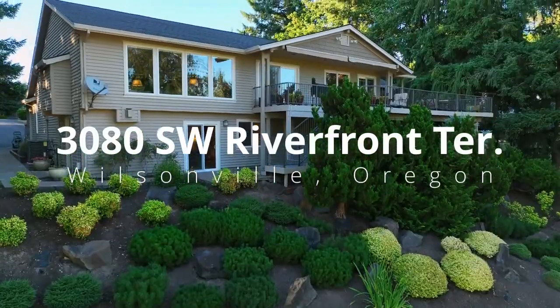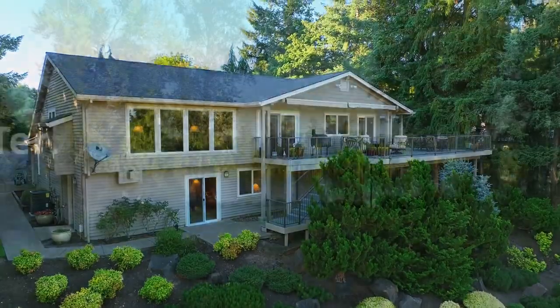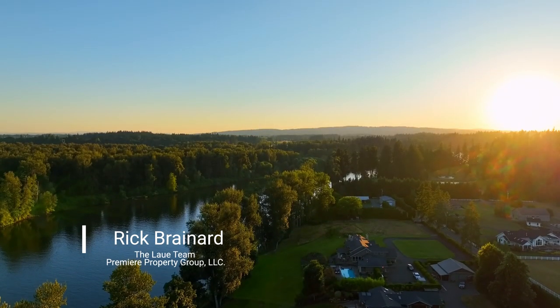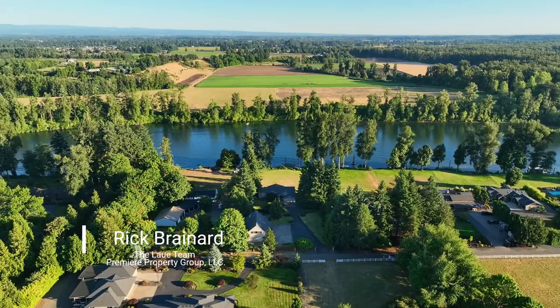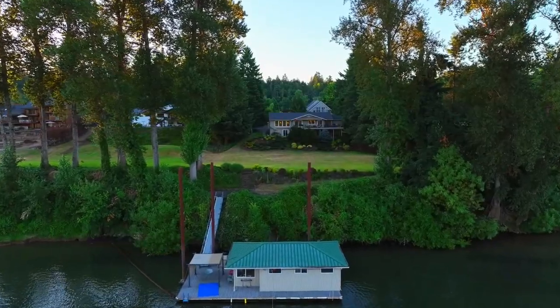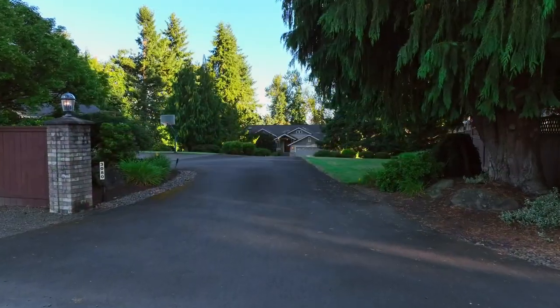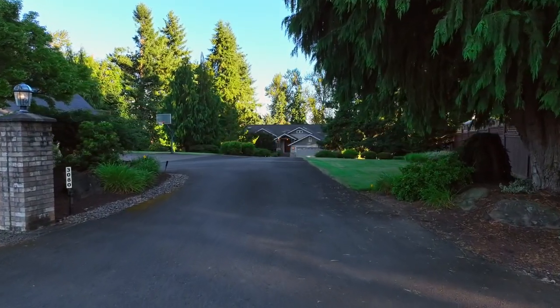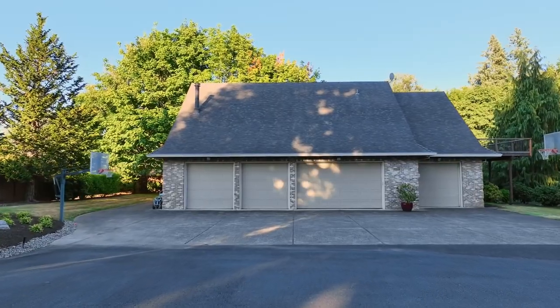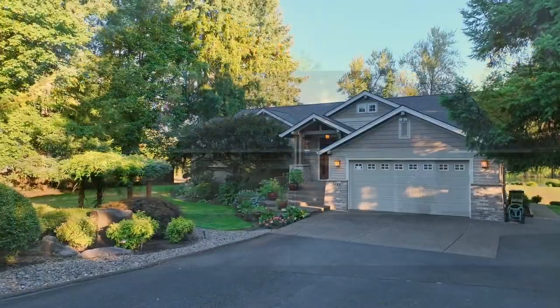Experience a rare opportunity for the best in riverfront living on this property backing to the scenic Willamette River. Spanning 1.6 acres with a private boathouse, a long private drive, and expansive yard for festive gatherings, it also includes a huge garage and shop with separate guest quarters.